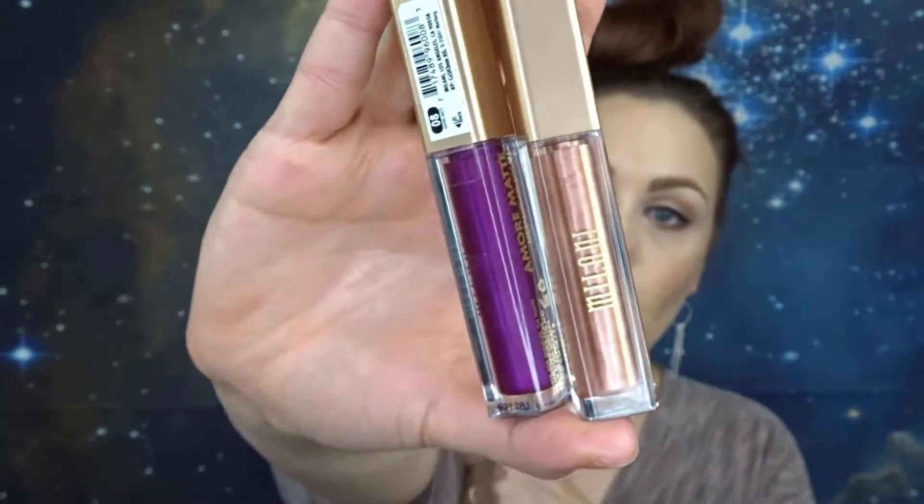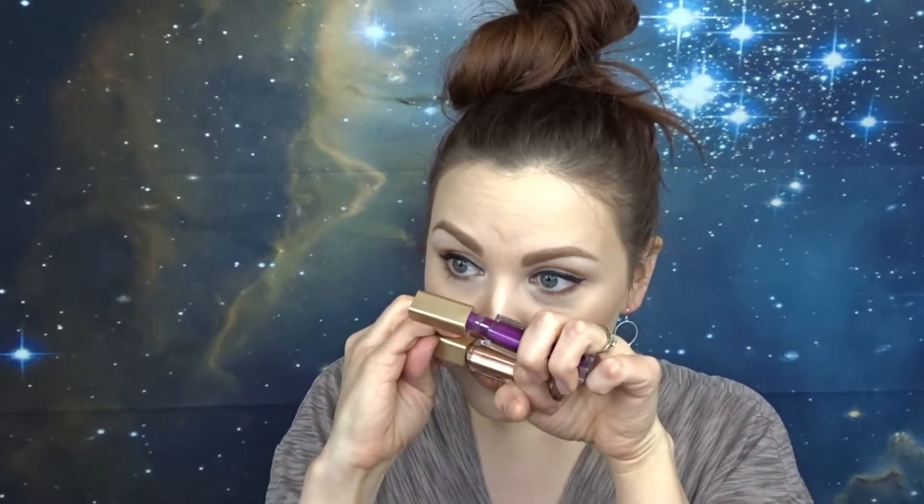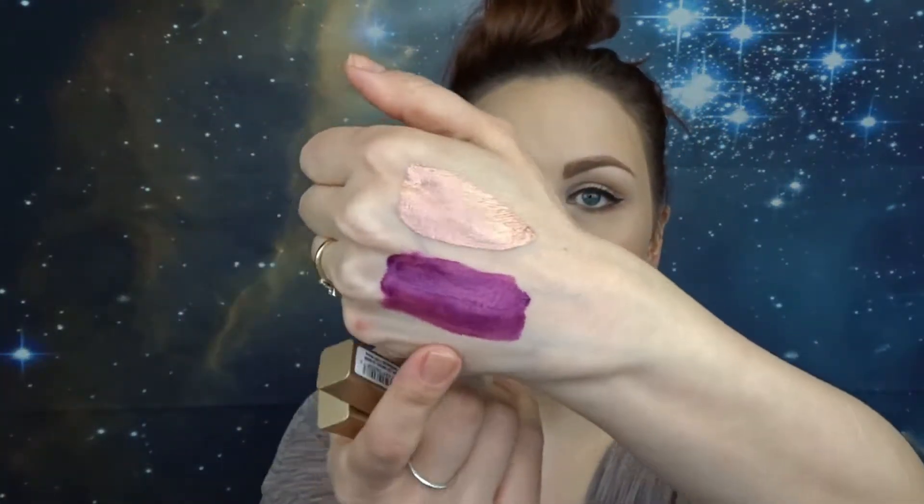I have seen some other people on YouTube who really like this primer and they just use it in certain areas on their face. I have it in clear, so maybe the other shades are better. The last products I want to talk about are by Milani — these are their metallic lip creams. I have them in the shades Chromatic Addict and Raving Maddie. I wanted them to work so bad. I got these at the beginning of summer when all the metallic lip stuff was really coming into style. They smell so good — like sugar cookies.